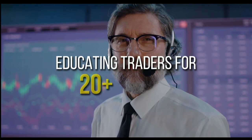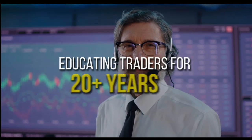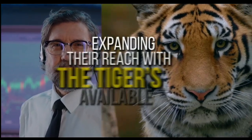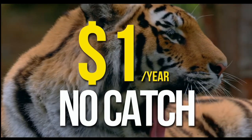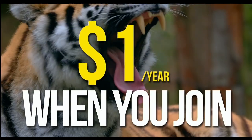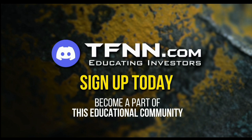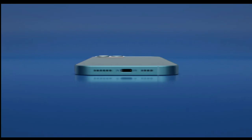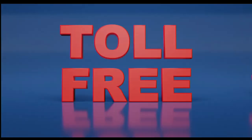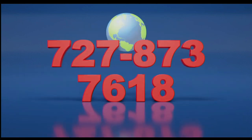TFNN.com has been educating traders for more than 20 years with live programming hosted by professional traders during market hours. The Tiger's Den is available to all tigers and tigresses for just $1 for the year — no added costs when you join. Sign up today and visit the front page of TFNN.com. Call now toll-free at 1-877-927-6648, or internationally at 727-873-7618.